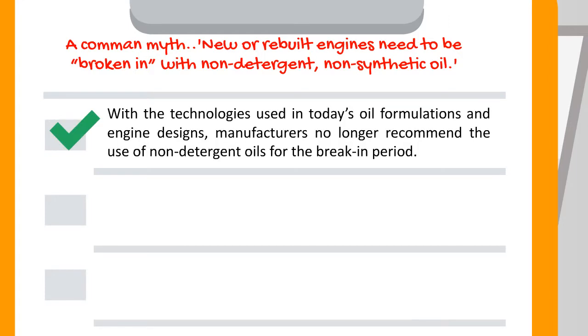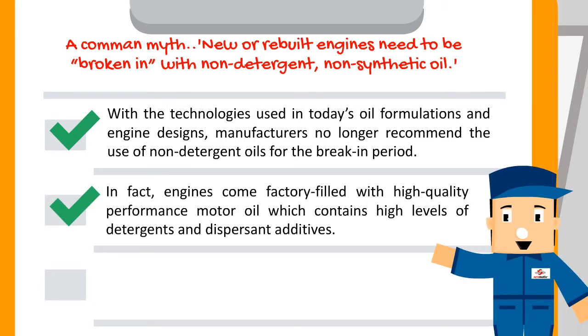This is not true. With the technologies used in today's oil formulations and engine designs, manufacturers no longer recommend the use of non-detergent oils for the break-in period. In fact, engines come factory filled with high-quality performance motor oil which contains high levels of detergents and dispersant additives.